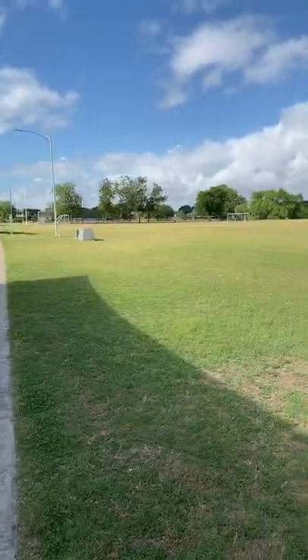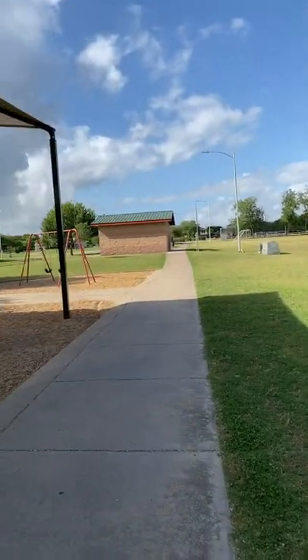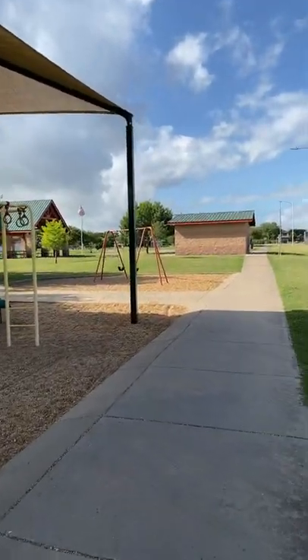I'm going to take you for a quick tour of one of my favorite hidden gems and parks in Bastrop. It's Bob Bryant Park, located behind the beautiful Riverside Grove subdivision.